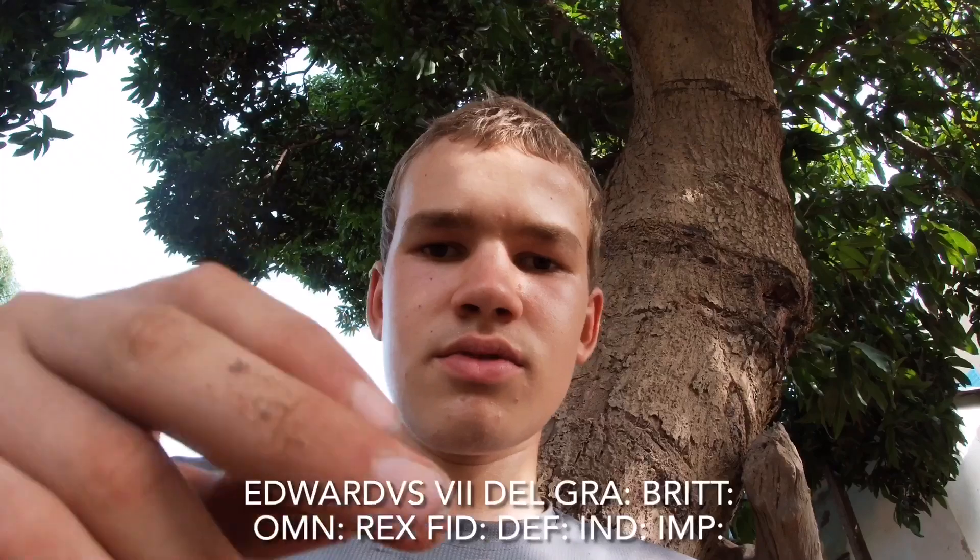Then we've got the six pence. It's not British West Africa, but it's 1904. This one is 1974, and this is the 1904 six pence — so it's most likely solid silver. It's quite cool. I'm going to look that up and make sure it is solid silver. It says Edward VII on it. If you want to know exactly what it says on it, it's at the bottom of the video right now.